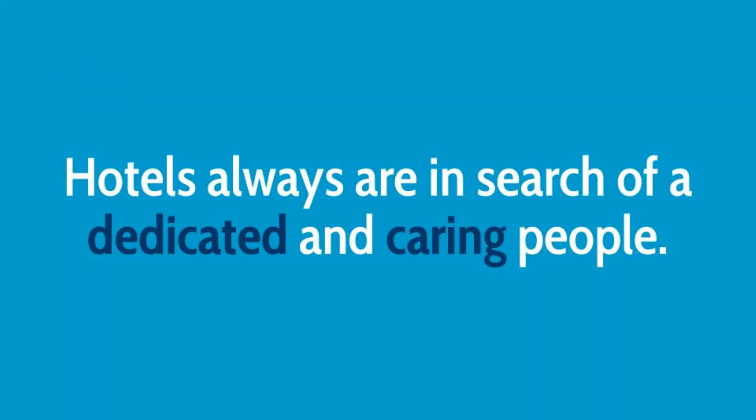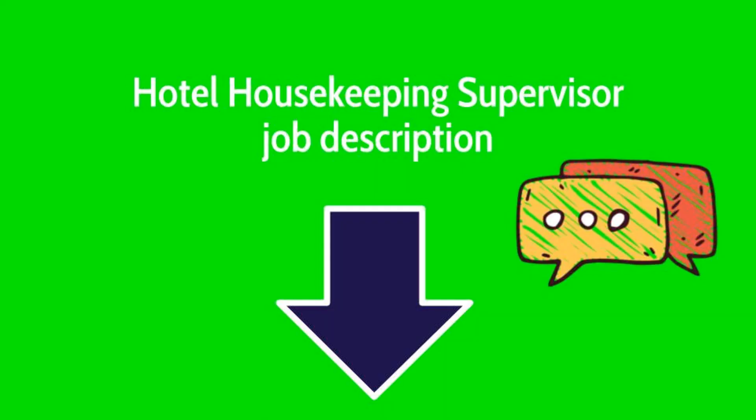Hotels are always searching for dedicated and caring people, so dedicate yourself to the role you take, study, and keep up to date. Good luck! If you would like to access the hotel housekeeping supervisor job description, please comment below.